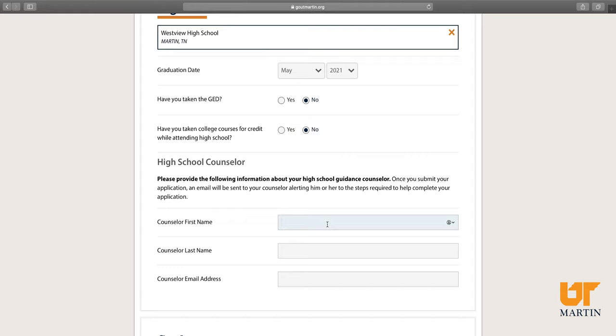We ask for your high school counselor's information. By including your high school counselor's information, they'll receive a notification that you've applied for admission to UT Martin and they'll be able to easily upload your transcript.